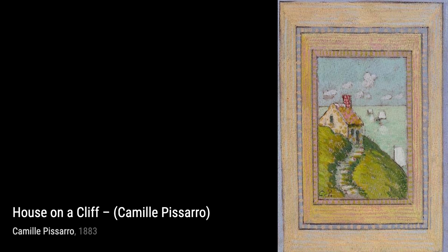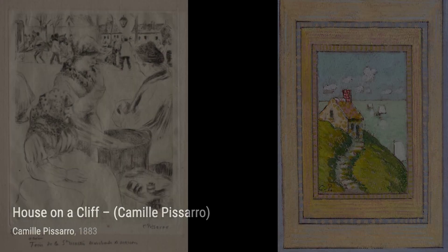Next up, we have Study for the Apple Picker. This piece showcases Pissarro's attention to detail as he depicts a laborer in the midst of their work, highlighting the everyday lives of ordinary people.